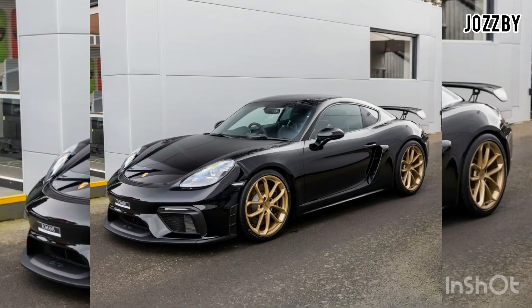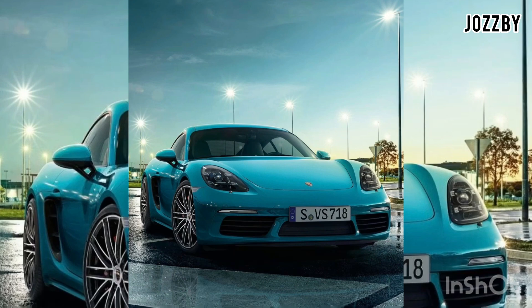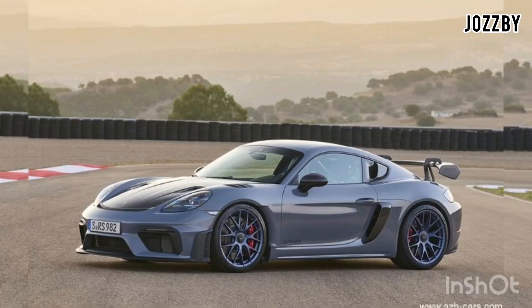The mid-engine layout of the 718 Cayman makes it a joy to drive on both the road and the track. The Porsche 718 Cayman is available with multiple engine options, including a turbocharged 2.0-liter four-cylinder engine and a more powerful turbocharged 2.4-liter four-cylinder engine in the Cayman S model.